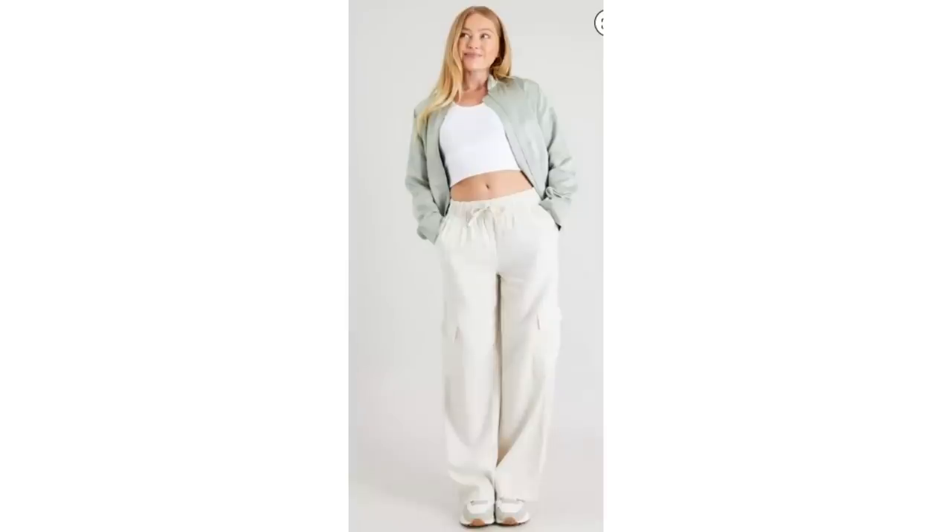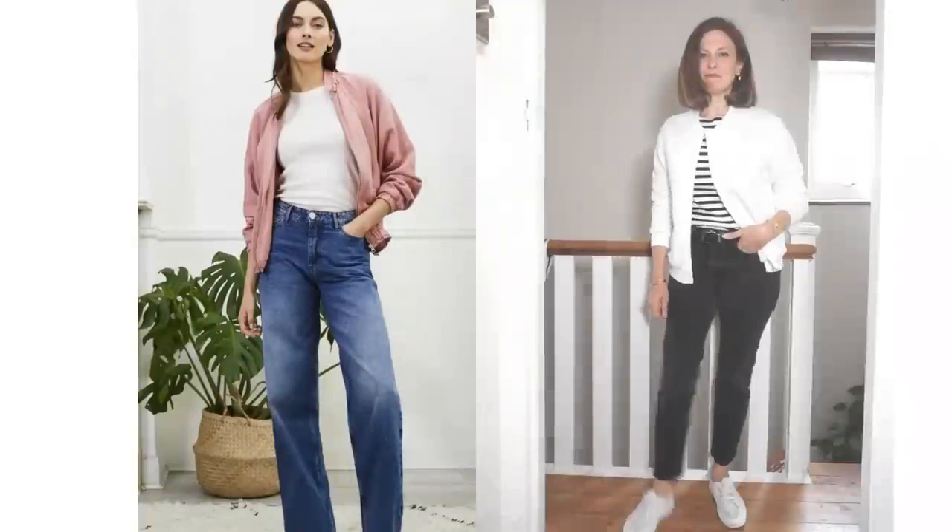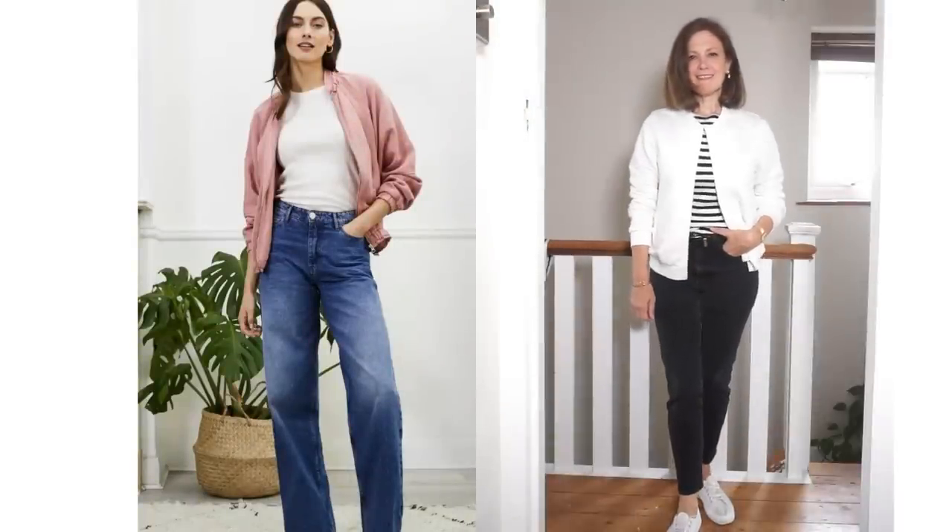A bomber jacket can work really well, especially with some wide-leg relaxed trousers and a vest top — not necessarily a crop top. The lighter trousers won't be warm enough going further into the season, so they can be swapped for jeans and a t-shirt or a long-sleeve t-shirt.